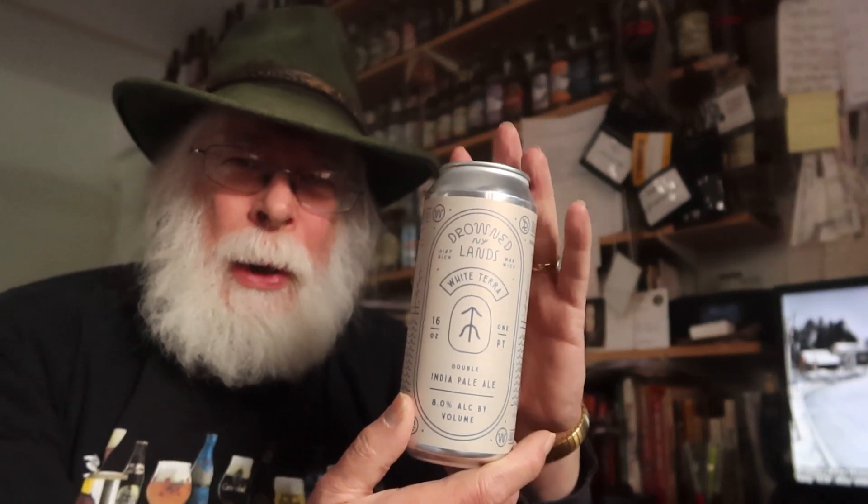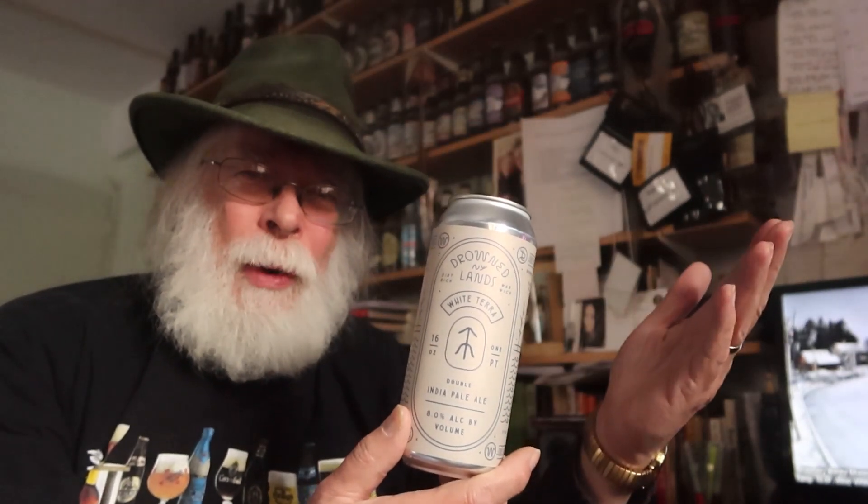Hello there, I'm the Old Growler, welcome to Meeting Expectations. What we do here is take a look at a can of beer or bottle of beer — sometimes a wine or a spirit might drop by. We're all friends in fermentation. We take a look at the label, read everything on it, look at the artwork, see what they're trying to sell us, crack it open, and see if it meets expectations. First of all, all beers should be served at the correct temperatures.